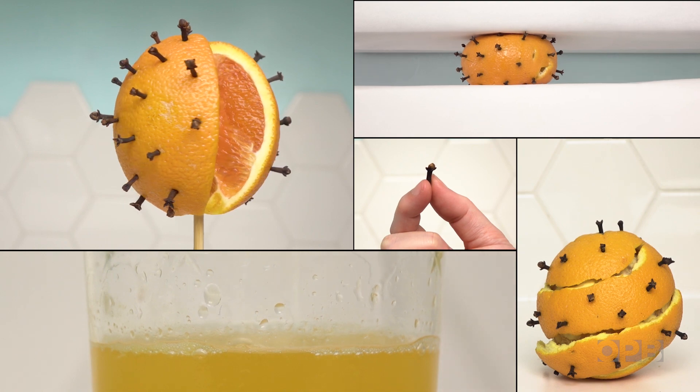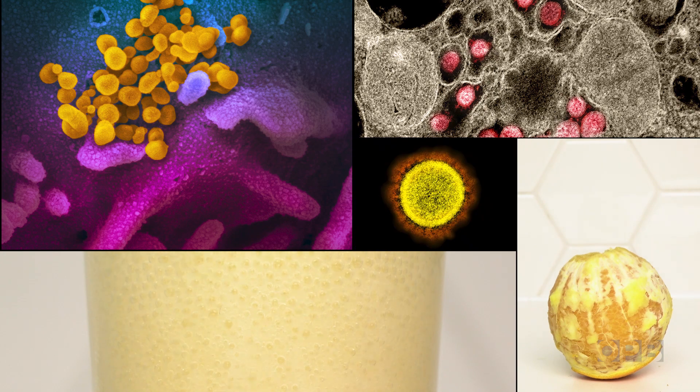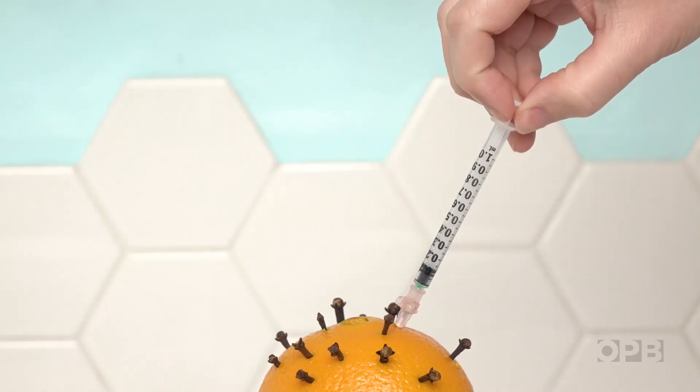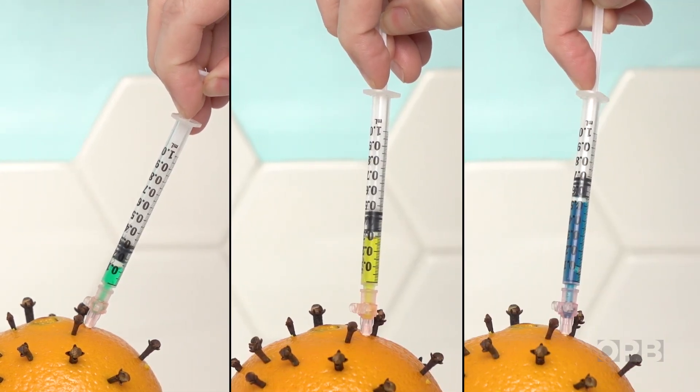These methods take a long time to develop, in part because scientists have to grow and manipulate living viruses and bacteria. But there are new kinds of vaccines emerging that could allow scientists to speed up development.